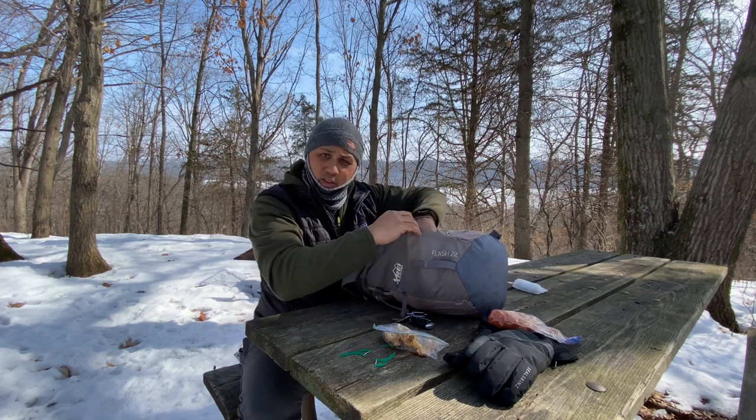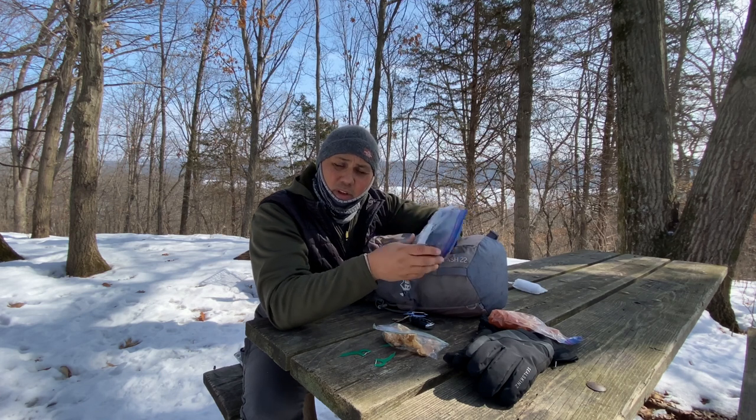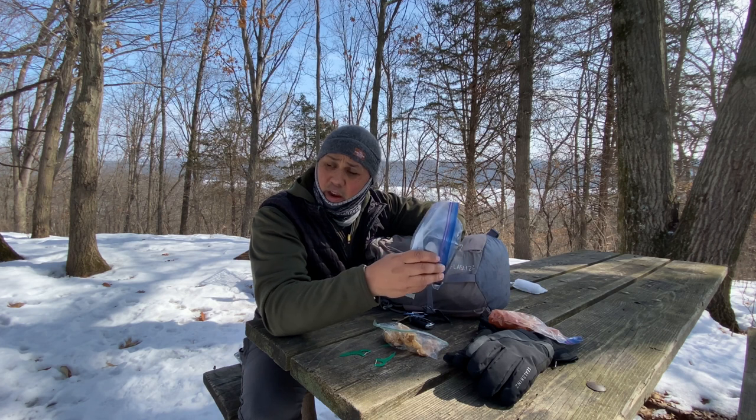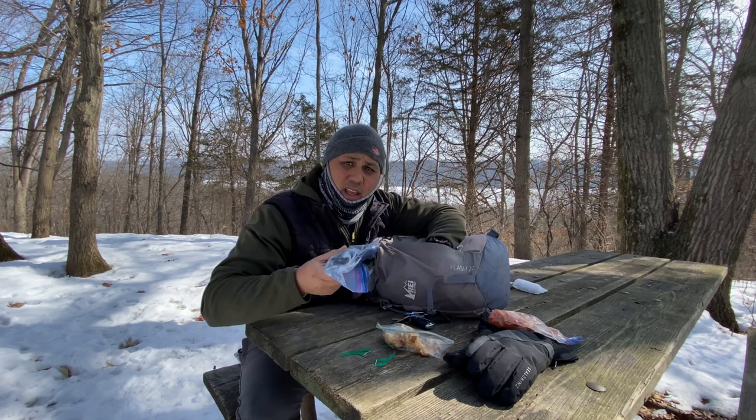In the front zipper pocket I have a battery bank. I'm not doing much filming today but you just never know. I'd suggest carrying at least a small battery bank — if you're out here and something happens and you lose power on your phone, it's good to have a way to charge it up, and it takes up almost no room.